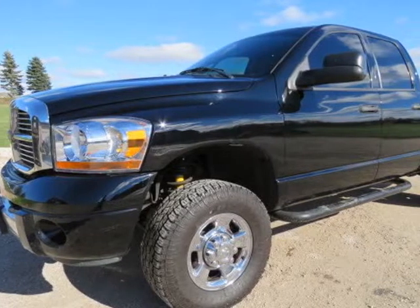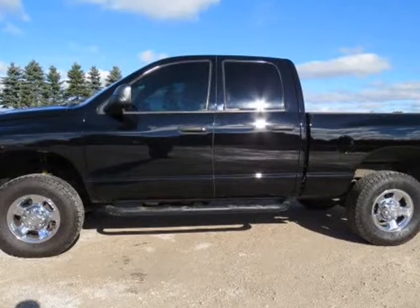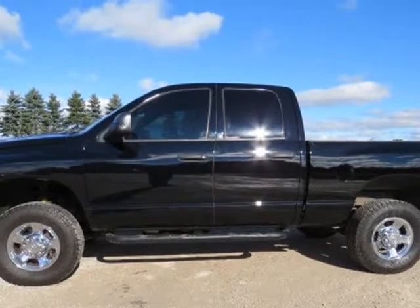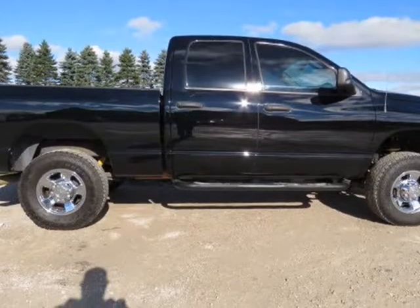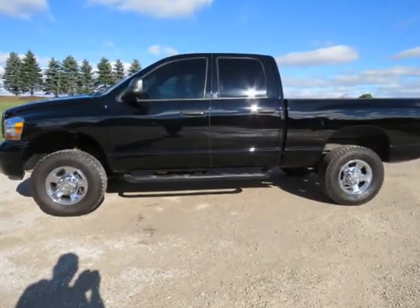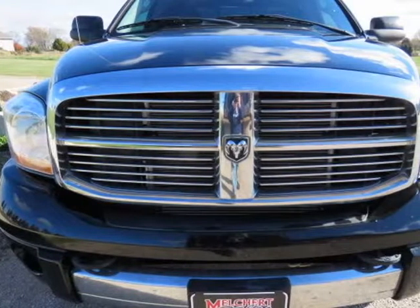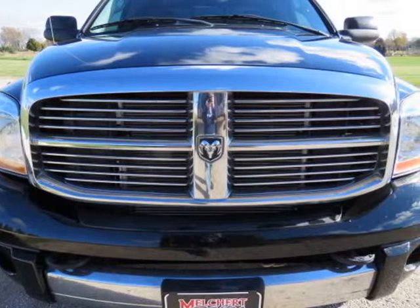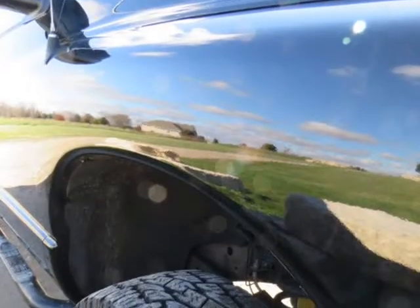This 2006 Dodge Ram 2500 is brought to you by Melchert Sales LLC. It's a 2006 Dodge Ram 2500 Quad Cab Laramie, 5.9 Cummins Turbo Diesel, Auto 4WD, Leveled Suspension with Toyo Tires, Heated Leather, Infinity Sound System — super clean, rust-free, meticulously maintained Southern 2-owner truck with 132,120 miles and a clean Carfax.